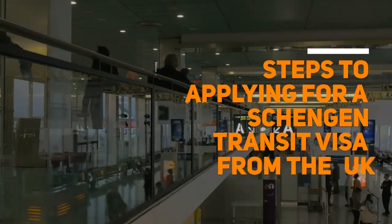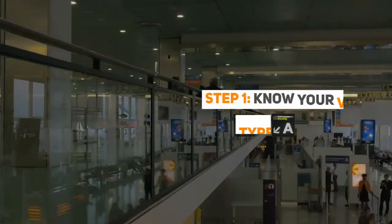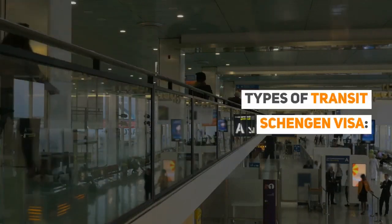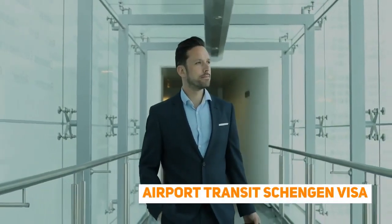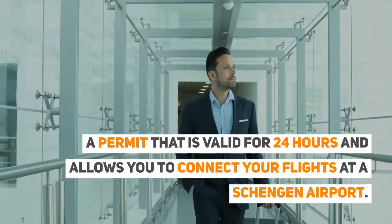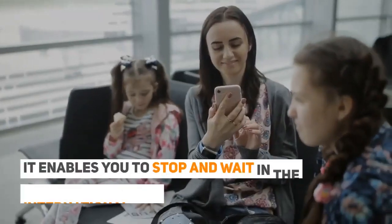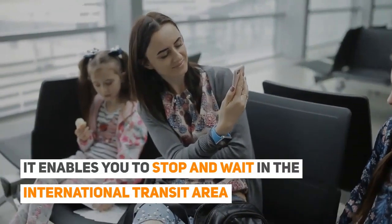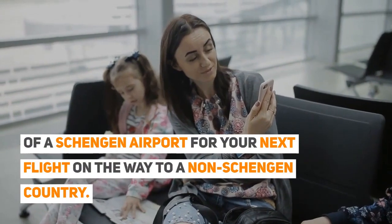Steps to applying for a Schengen transit visa from the UK. Step 1: Know your visa type and validity. Step 2: Types of Schengen transit visas. Airport Transit Schengen Visa: a permit that is valid for 24 hours and allows you to connect your flights at a Schengen airport. It enables you to stop and wait in the international transit area of a Schengen airport for your next flight, on the way to a non-Schengen country.